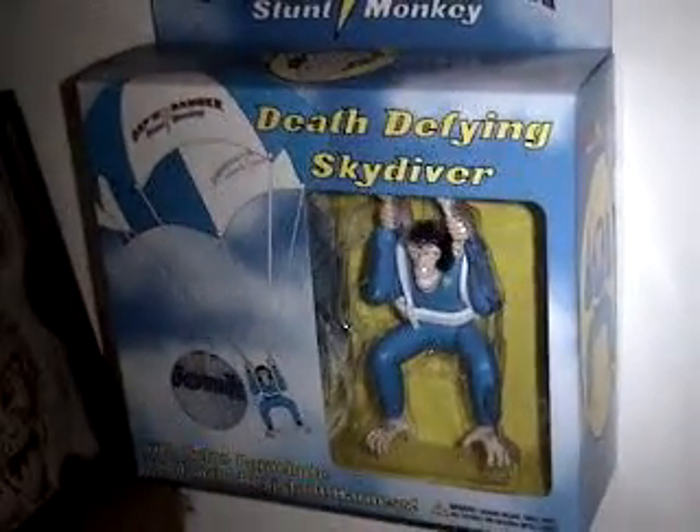I got an Iron Maiden character, I got a parachuting monkey, death defying skydiver, I got an Iron Maiden car. And I've got — what's his name — yeah, that's it.